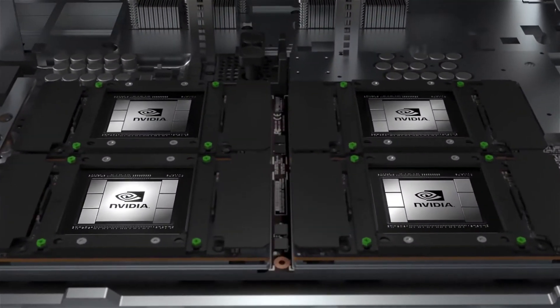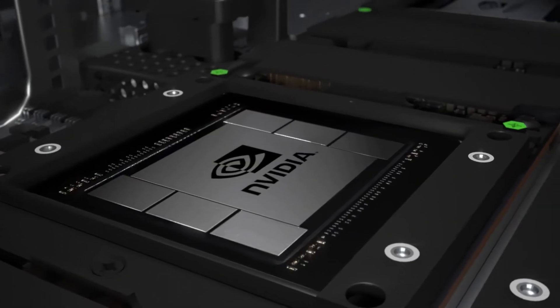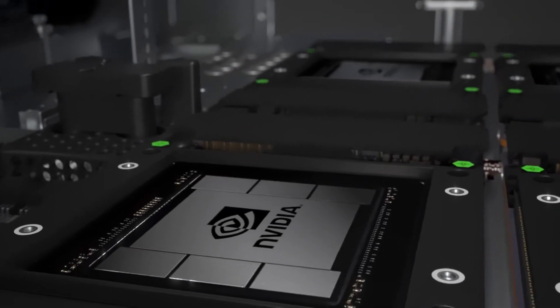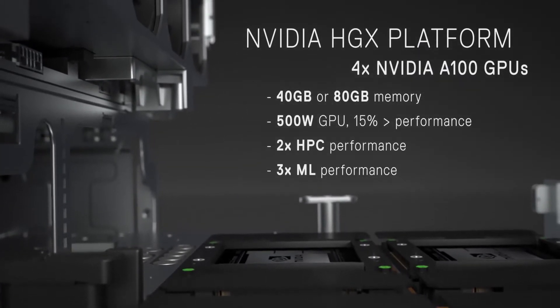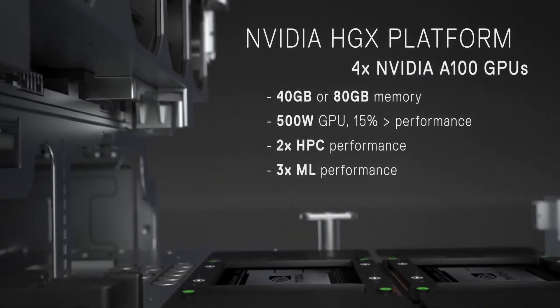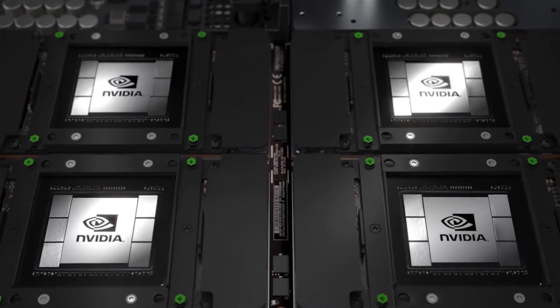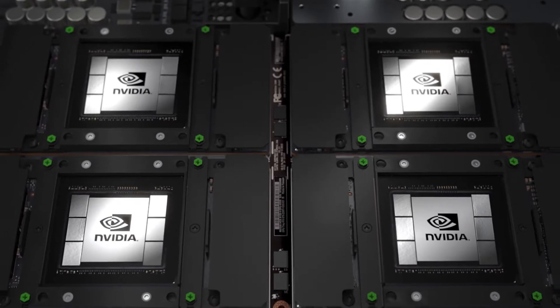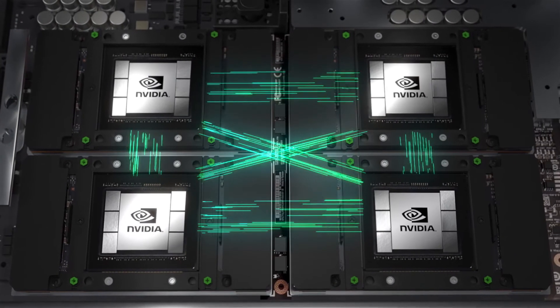At the heart of the XE8545 is the NVIDIA HGX A100 4-GPU platform with either 40 or 80 gigabytes of memory, and the unique 500-watt capability which outperforms any 400-watt based competition by 13 to 15 percent. Fully interconnected with next-generation NVIDIA NVLink, all four GPUs seamlessly share memory, benefiting from double the bandwidth of the previous generation.